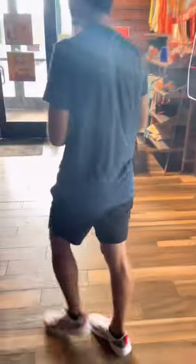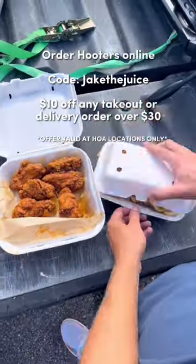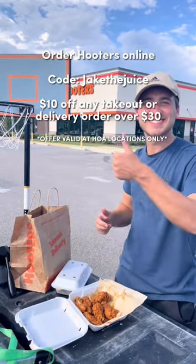After that, I got a post trick shot to go order. I ordered some wings and fries. You can also use code JakeTheJuice for $10 off any takeout or delivery order over $30 at Hooters.